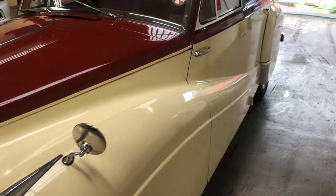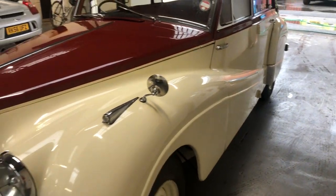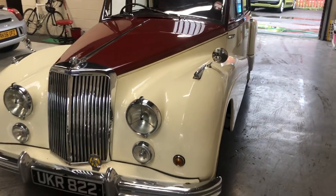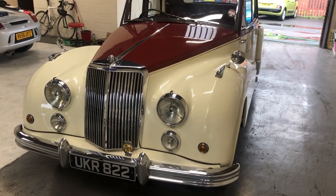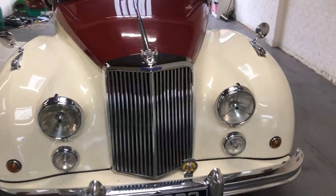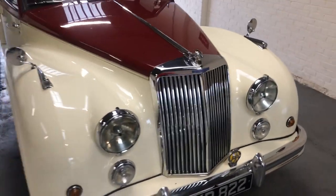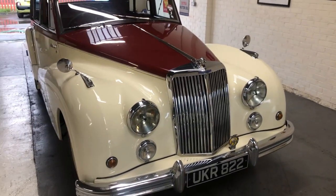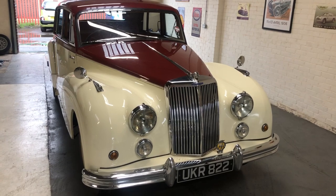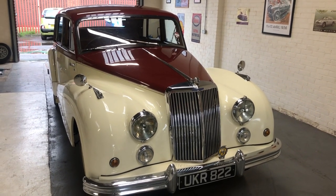It's a two-owner car and I think it'll probably be quite a popular car, considering it's the centenary of Armstrong Siddeley this year as well. A couple of other cars in the marketplace at the minute are either too expensive in my opinion, or are just wanting a large amount of restoration work, which makes them uneconomical purchases really.